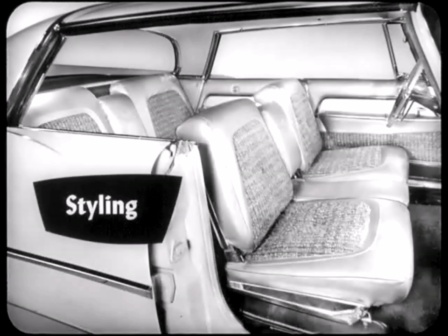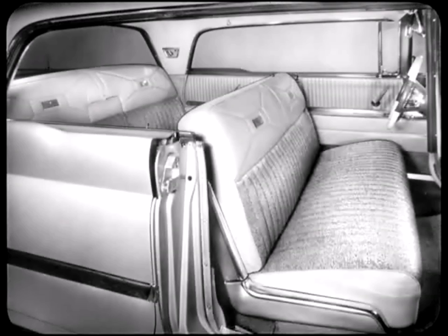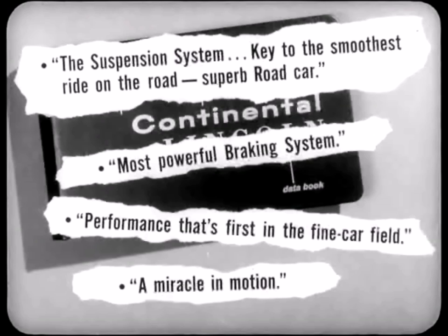Imperial styling is another inside advantage we have to sell over Lincoln. Look at the sculptured design of each individual seat, for example — Lincoln's interior styling is, in my opinion, square and unimaginative. Of course, Lincoln is not unimaginative in its claims. Here are some samples: 'The suspension system — key to the smoothest ride on the road.' 'Superb road car.' 'Most powerful braking system.' 'Performance that's first in the fine car field.' 'A miracle in motion.' Well, that's what Lincoln tells its salesmen and its prospects. But let's look at the facts, one at a time.